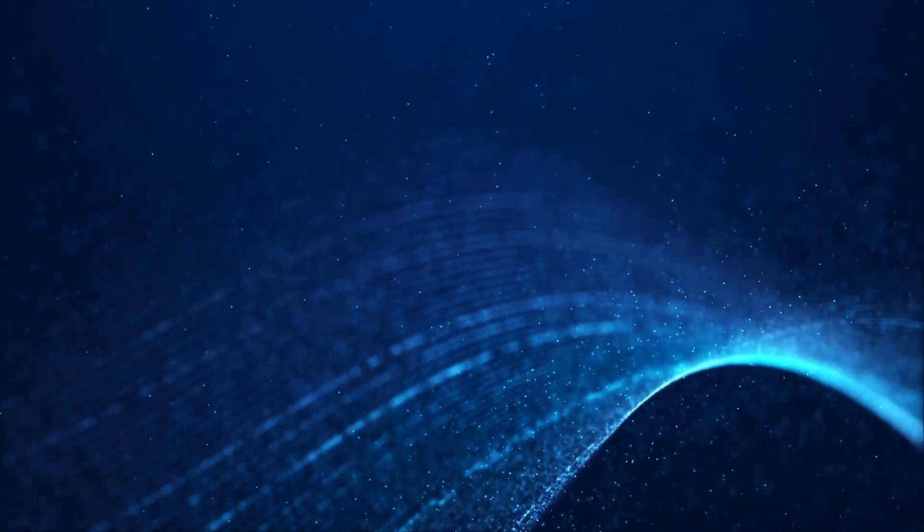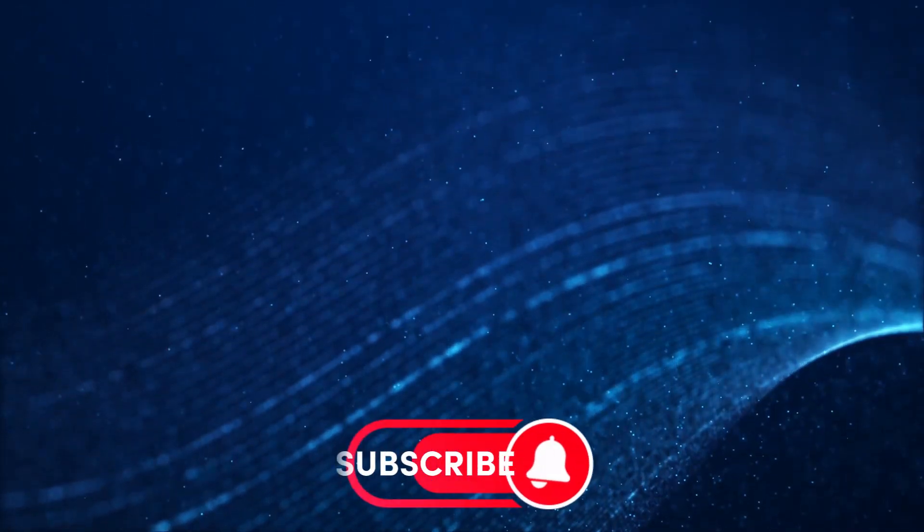Don't forget to watch these videos as well. Hit that subscribe button, like, and drop a comment below to let us know your thoughts.